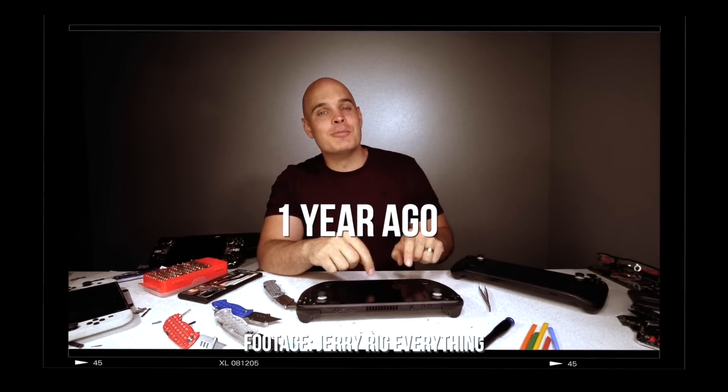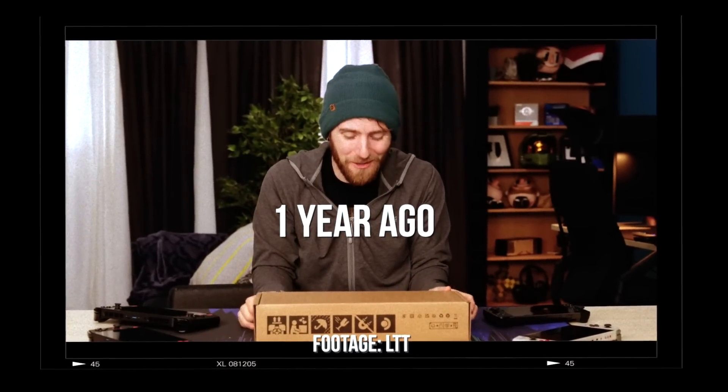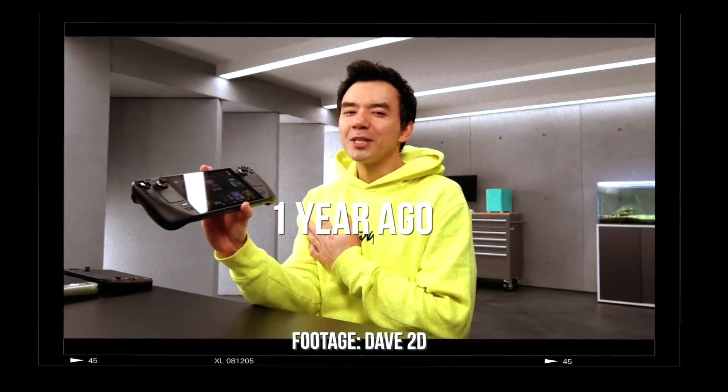Today we're going to be taking apart the brand new Steam Deck. I am about to get my first hands-on with a production unit of the Valve Steam Deck.